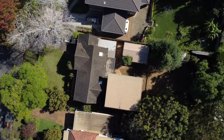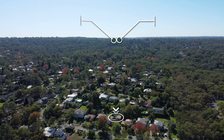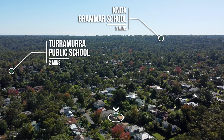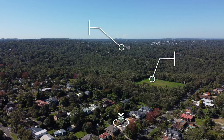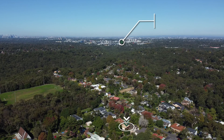28 Mimosa Road, Turramurra is the perfect block to build a forever home, being close to transport, moments to Turramurra Public and some of Sydney's most prestigious schools, a short walk to Mimosa Oval, Roffey Park and Sheldon Forest bushwalking tracks, and an easy drive to Macquarie Park and moments to the M2.